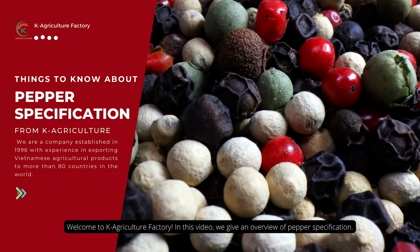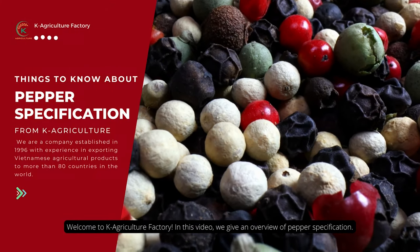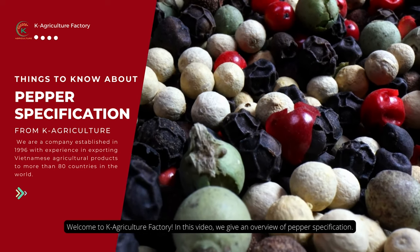Welcome to K.A.R.E. Culture Factory. In this video, we give an overview of pepper specifications.